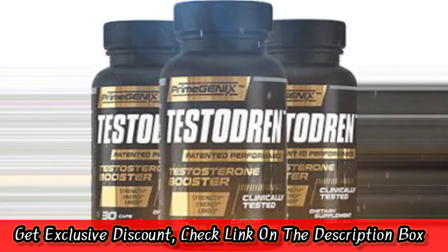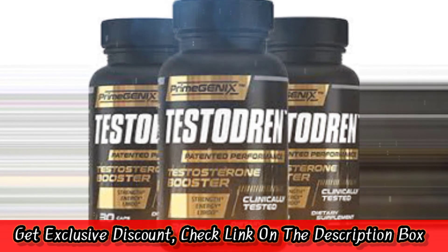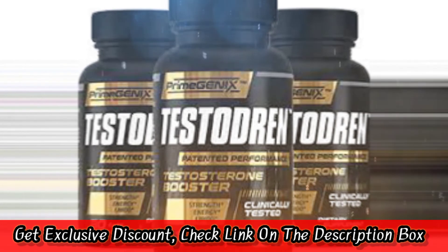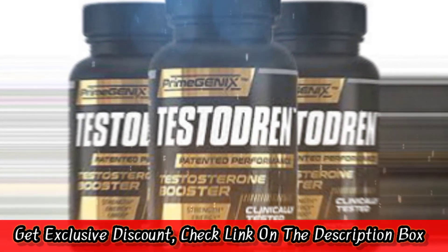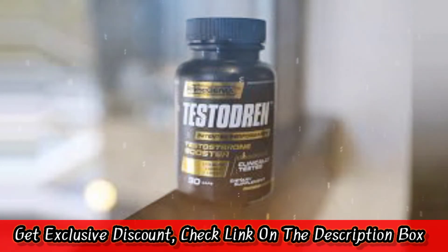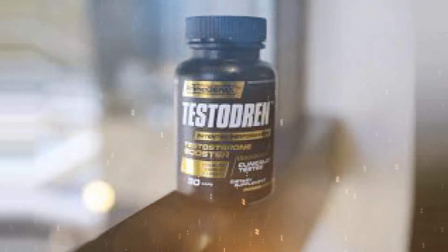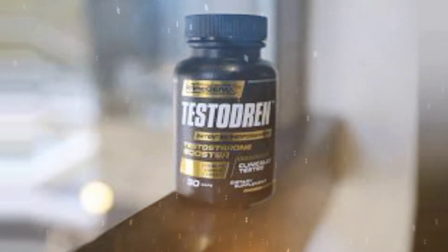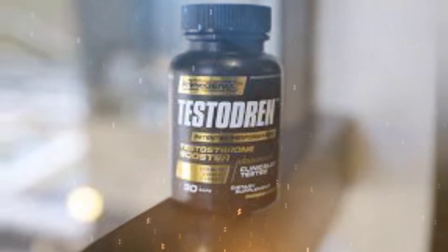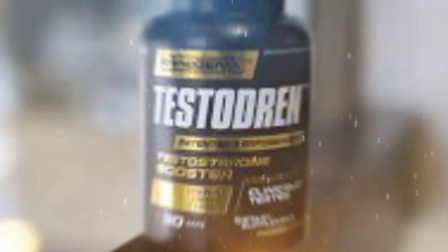How does Prime Genics Testubrin work? Prime Genics Testubrin works by leveraging the power of Furisab, a patented and more bioavailable extract of fenugreek. Furisab may help to increase testosterone levels in three ways: by increasing the production of LH, it helps to stimulate testosterone production; by inhibiting the conversion of testosterone to estrogen, it helps to maintain higher levels of testosterone; and by helping to block the binding of SHBG (sex hormone binding globulin), it helps to keep more testosterone available in the body.